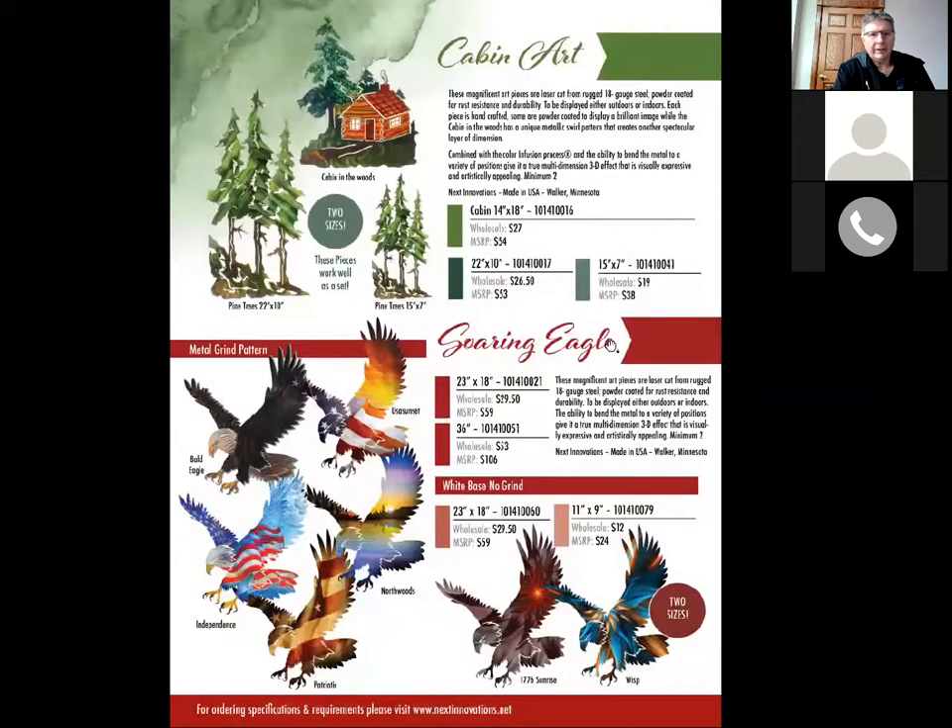Cabin art is pretty much the same. One thing I'm really excited about is on the eagles — eagles have always done extremely well for us. We did add another size: a 36-inch eagle. It gives you an opportunity to get a little bit larger price point out there — that's a retail of $106.